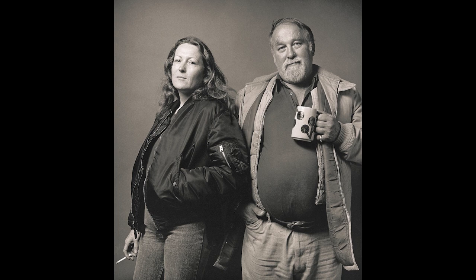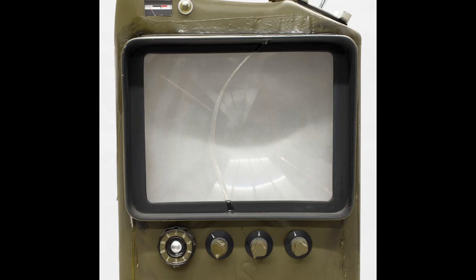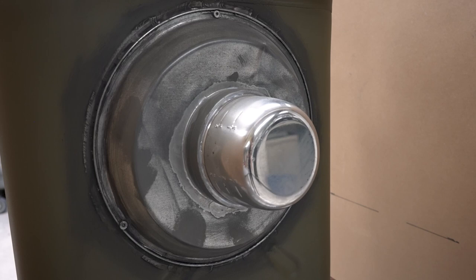This object is made of unexpected materials, including a metal jerry can, plastic knobs, a plastic lens, an antenna, and even household items like a pie pan and measuring cup.